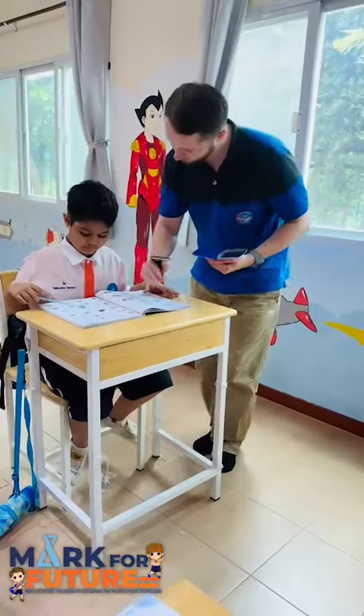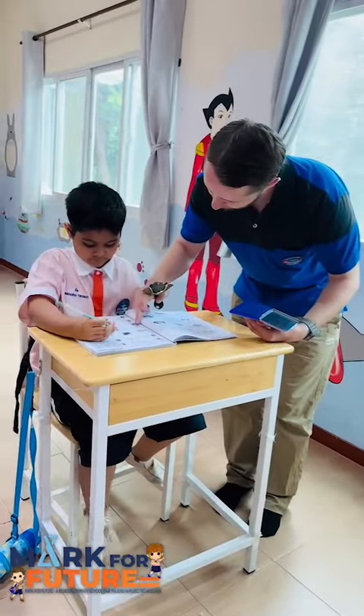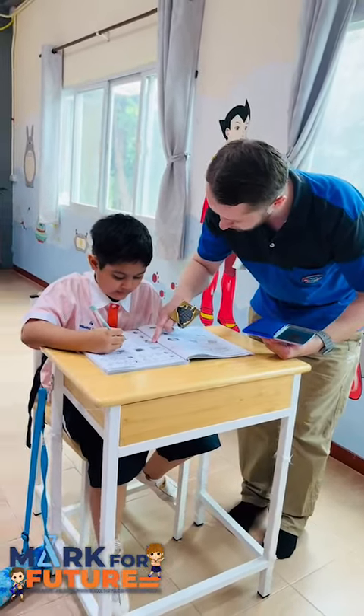Students had to fill in missing letters from words and identify the first letter of the word for each picture.